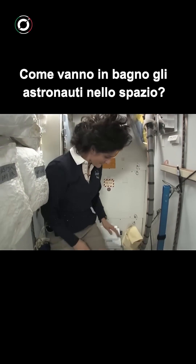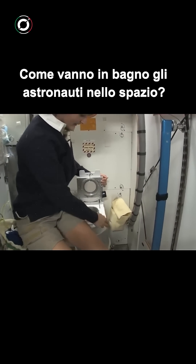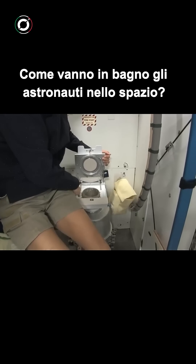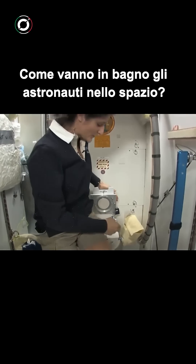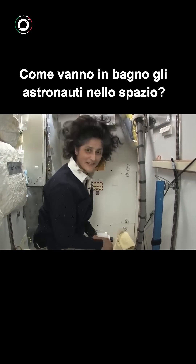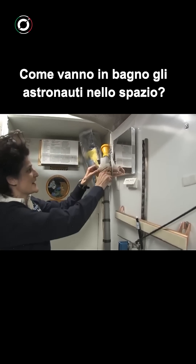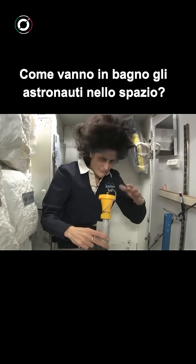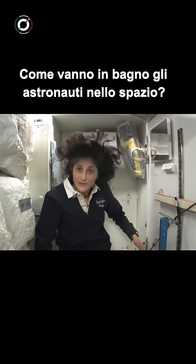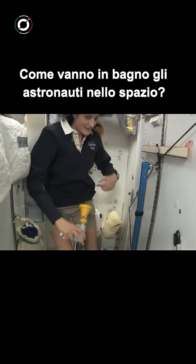It serves two functions. Number two right here — you see it's pretty small so you have to have pretty good aim and make sure things get let go the right direction. It smells a little bit so I'm closing it up. And this guy right here is for number one. You can essentially do both by hanging on right here and doing number one and number two.